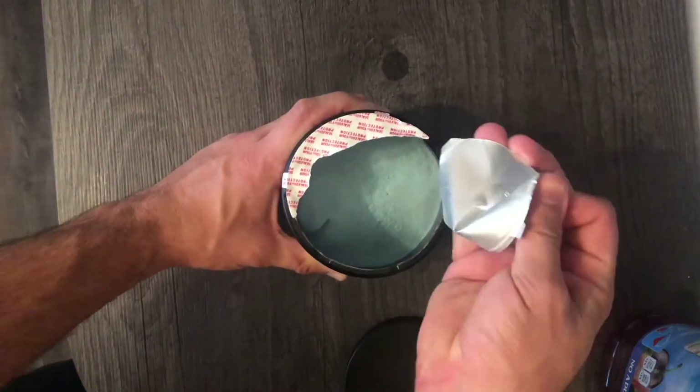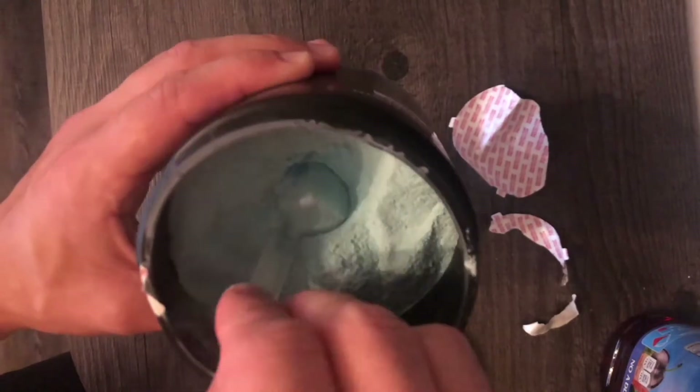The first thing I wanted to show you guys was opening the product and here you'll see it's a great texture, no sticky bits, and the flavor here was blue raspberry which is absolutely awesome.